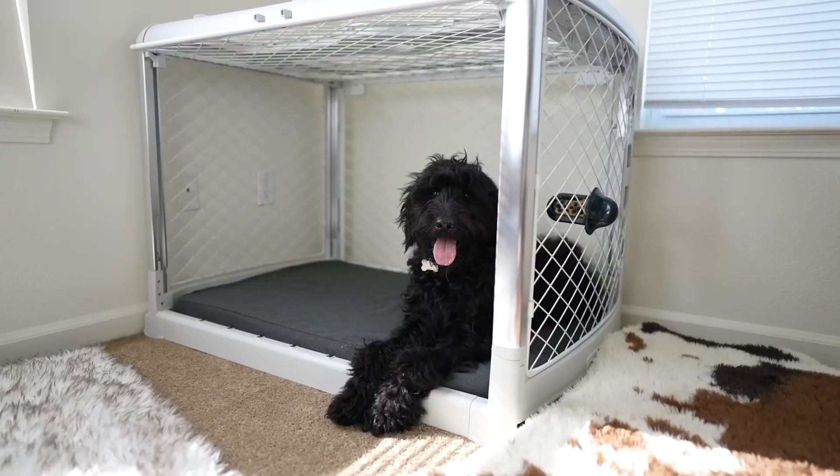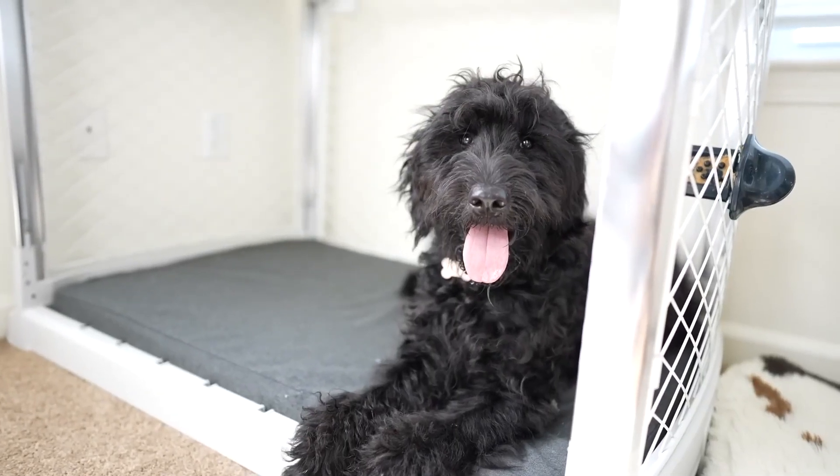One of the most important things that I never see anybody talk about is working with your puppy around their crate. The reason I say that is it can really help them develop a positive association with their crate.